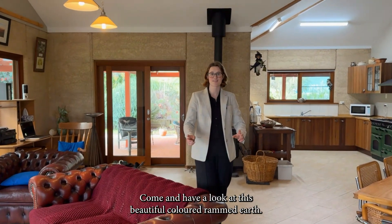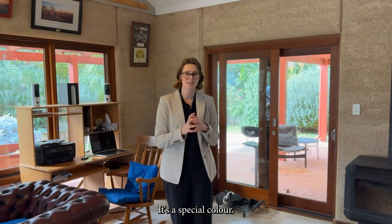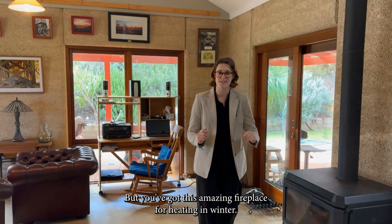Welcome inside! Come and have a look at this beautiful coloured rammed earth. It's a special colour — you don't often get a cream coloured. It's self-insulating but you've got this amazing fireplace for heating in winter.